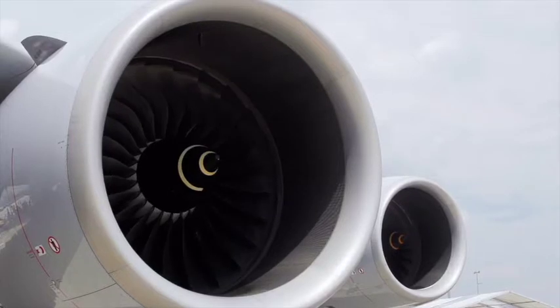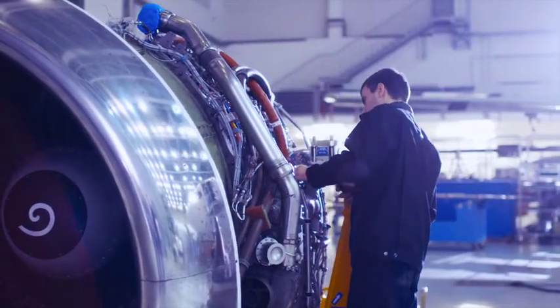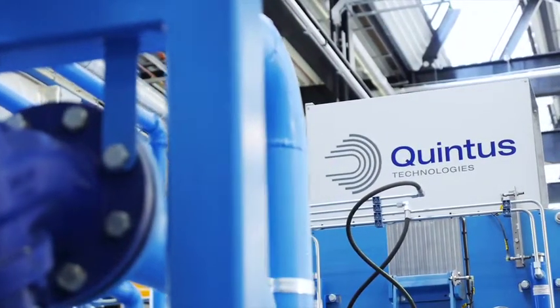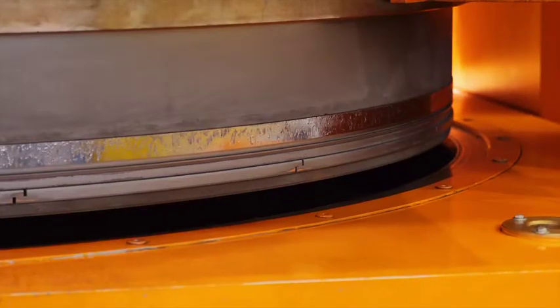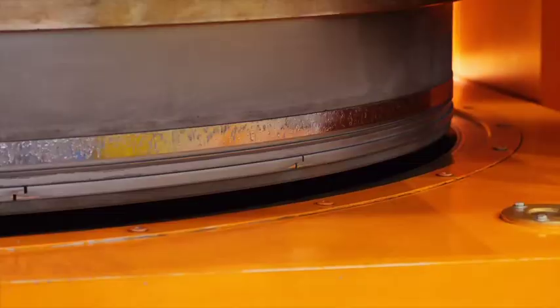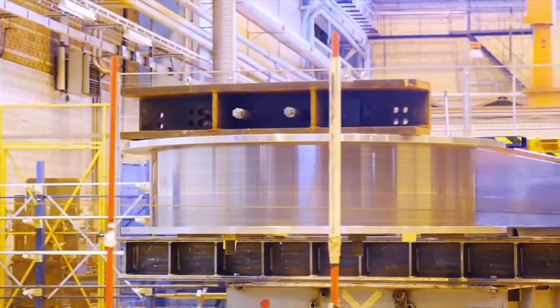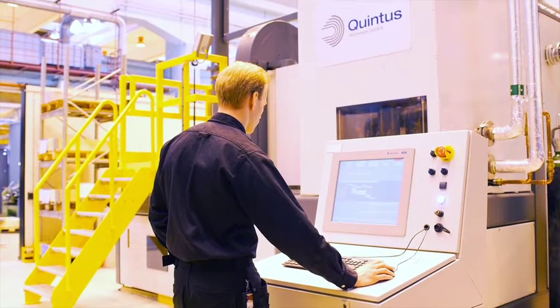Wherever you're going, you need reliable partners for advanced production. Quintus Technologies of Sweden assists industrial manufacturers of critical components by offering advanced production equipment and aftercare. The Quintus wire wound pressure vessel and frame are considered the safest and most reliable pressure vessel containment system ever designed.